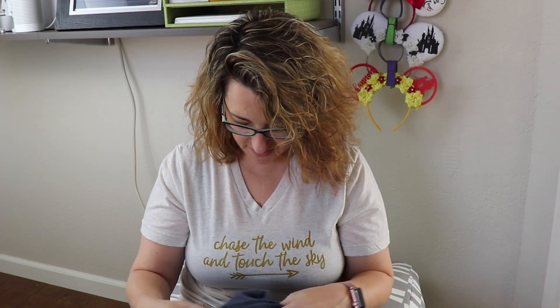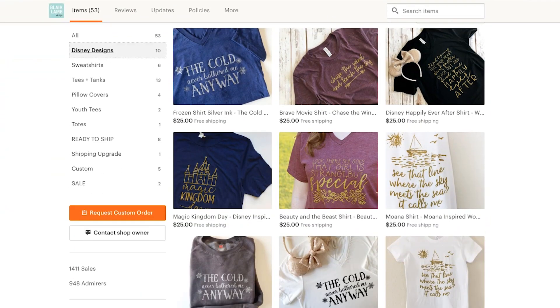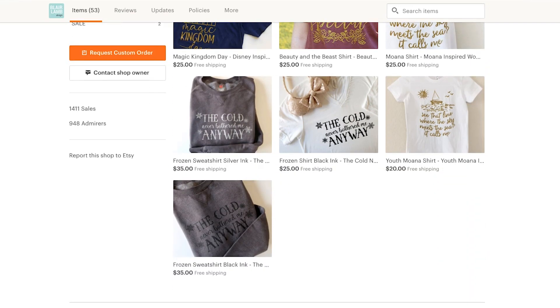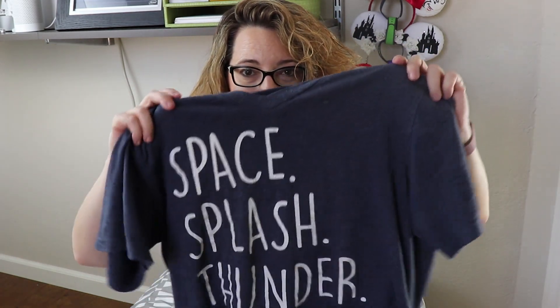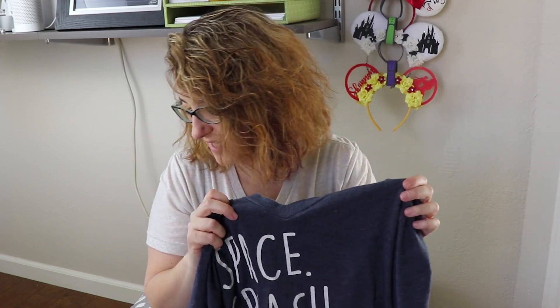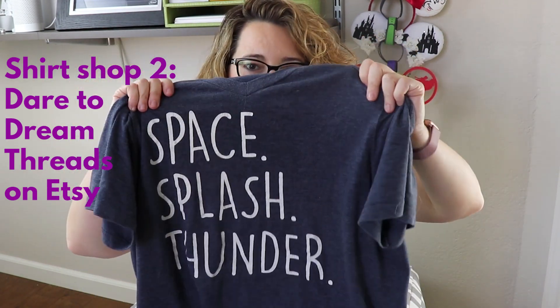Next, let's talk about shirts. Some of my favorites are from Disney, but I have lots from other shops as well. I'm wearing one from Blair Lamb Designs — I have several of her shirts and they are soft with beautiful typography. I have a sweatshirt and t-shirts; they're beautiful, so check out Blair Lamb Designs. Speaking of typography, when I wore this next shirt on my last trip everyone asked where it's from — it's from a shop called Dare to Dream Threads. I love it; it's cute and comfortable.